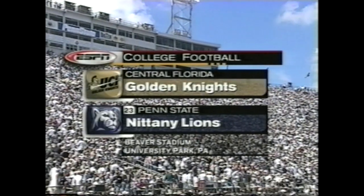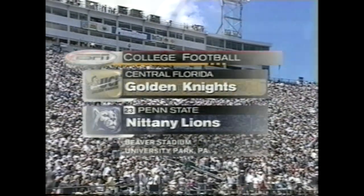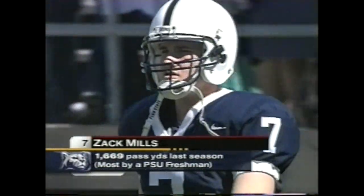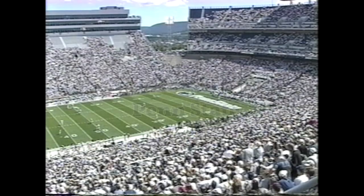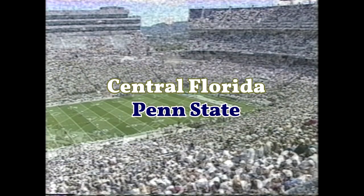First meeting ever between University of Central Florida, the Golden Knights, and number 23, Penn State. Flexibility — he can run, he can throw, but most importantly, he's a dynamic quarterback. Zach Mills set several freshman passing records a season ago, and he has big expectations for not only himself, but the entire team.